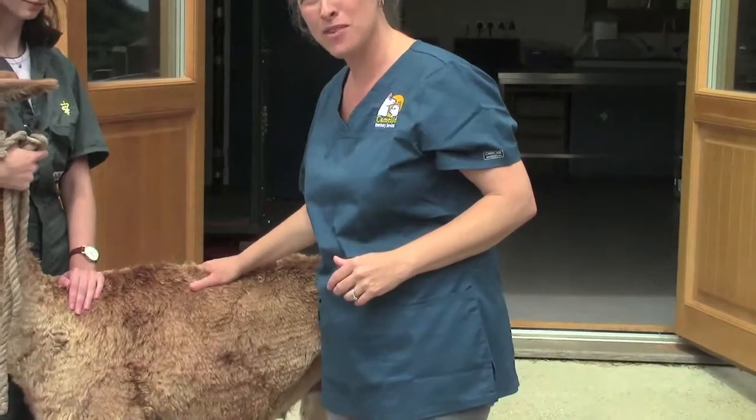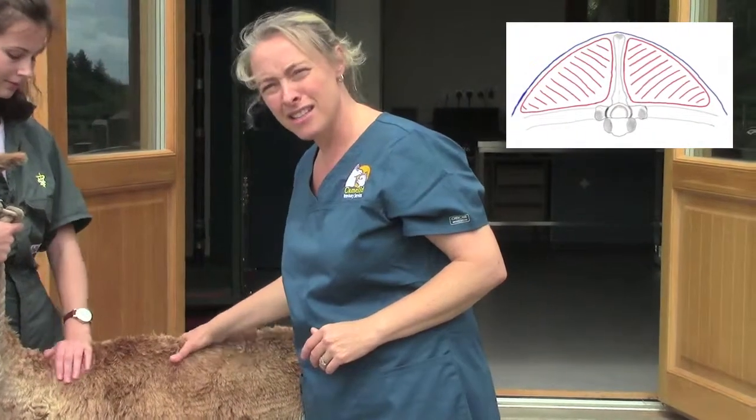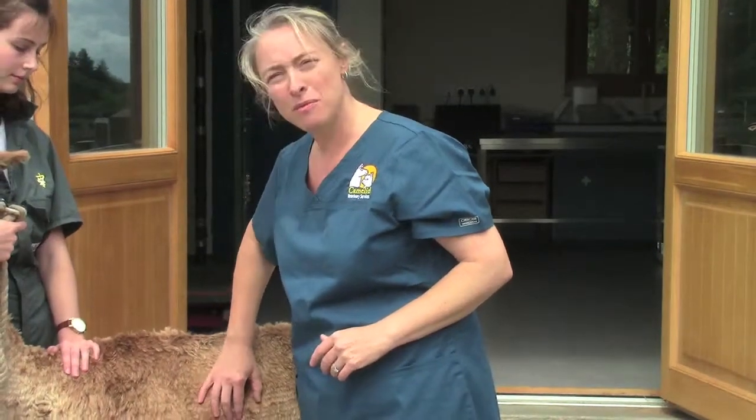So what is an ideal body condition score? I like to see most animals with a body condition score of about five and a half to six at all times. Obviously there will be some variation as their energy demands increase - particularly females in early lactation will be using more energy. When you put your hand over the middle of the spine at a score of five and a half to six, you should be able to feel that it's very slightly rounded either side of the spine. When you feel over the ribs you should be able to feel the ribs but not fit your fingers between them. They should feel nice and healthy and covered.